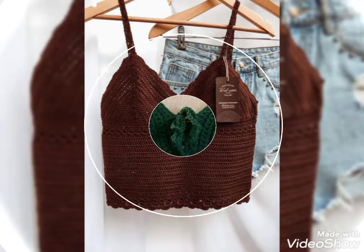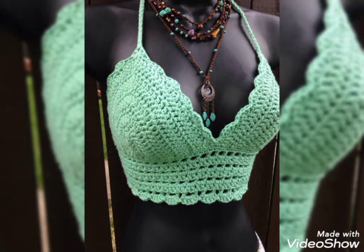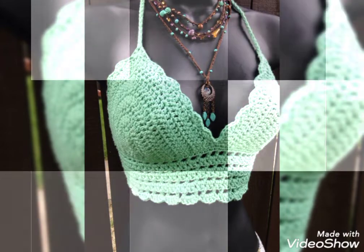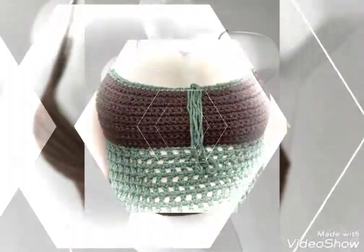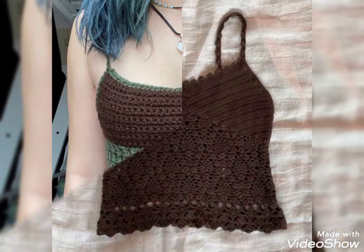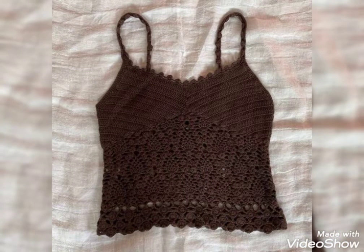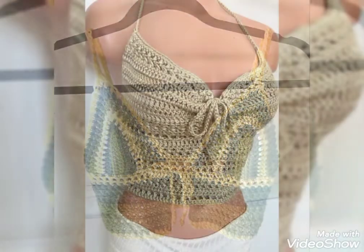Hello viewers, howdy friends, I hope you guys are fine. Once again, welcome back to my YouTube channel Fantasy Fashion. Today I'm here with a new video, and in this video I'm showing you my amazing and very stylish collection of knitted crochet tops, as you're looking here.